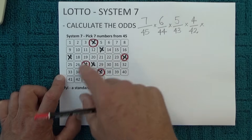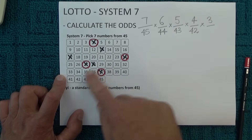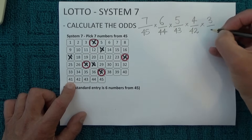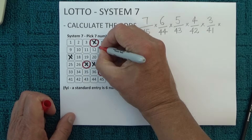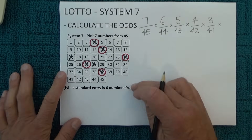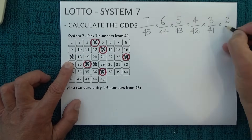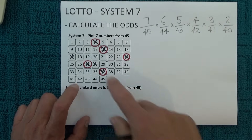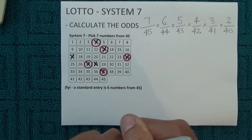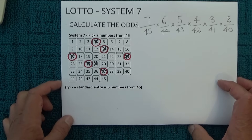When the fifth number is drawn, you're left with one, two, three unmatched numbers. Three unmatched numbers — four numbers have already come out of the barrel, so there's 41 numbers in the barrel left. So you've got three chances in 41 of matching the fifth number that's drawn. I'll randomly mark off another one of those numbers. And when the final sixth number comes out of the barrel, you're left with two unmatched numbers. There's five numbers already out of the barrel, so you've got 40 numbers left, giving you two chances in 40 of matching the final number that's drawn. I'll randomly mark off one of those two to show that number has been matched.